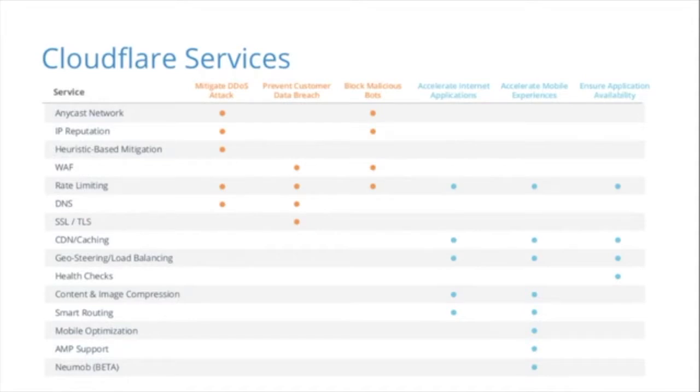Cloudflare solves all of these challenges through a variety of different services — a stack of performance and security services. These services include a web application firewall, rate limiting, an IP reputation database, SSL encryption, our content delivery network, Argo smart routing, and more. Today specifically we're going to be diving into Argo smart routing.